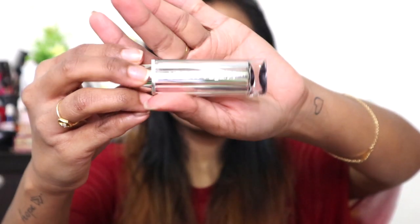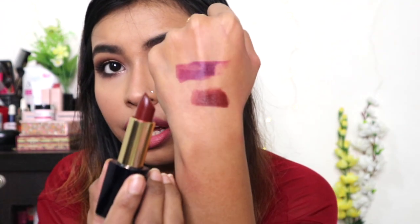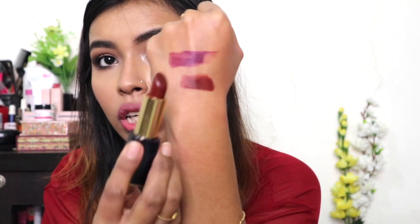The Estée Lauder lipstick I got as a freebie is the Pure Color Envy Matte lipstick in shade 130 Desirous — more of a brownie brick color. I mostly tend to gravitate toward plum or brownie brick shades and I really like this sort of color. I got this one as a freebie on the purchase of the Outfit lipstick and the glow cream.